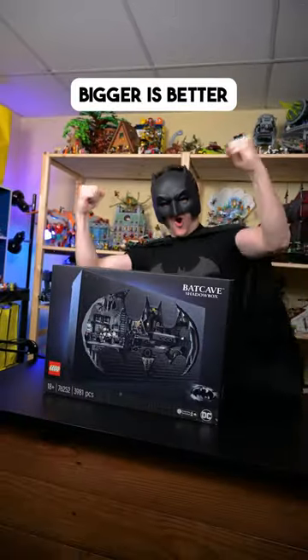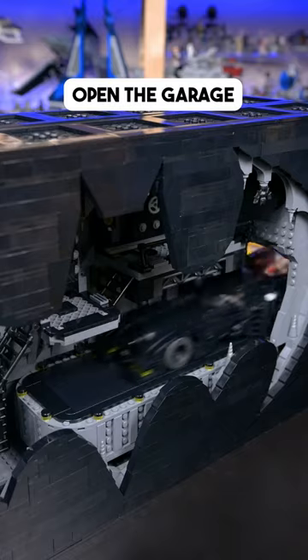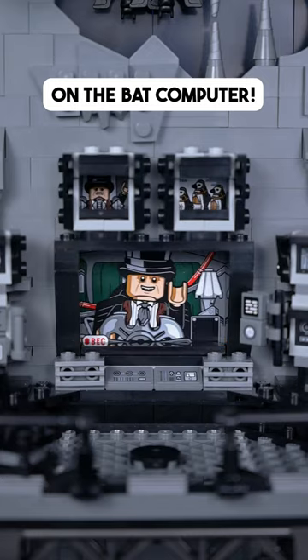But if you think bigger is better, let's get nuts and assemble the Batcave Shadowbox from Batman Returns. Open the garage and place Bruce Wayne in his swivel chair as he watches out for villainous characters on the Batcomputer.